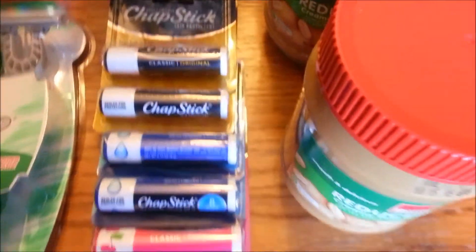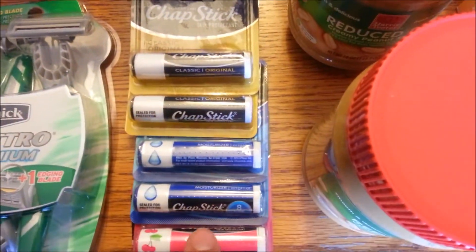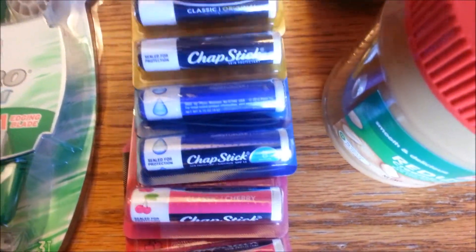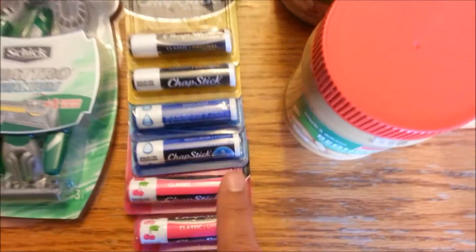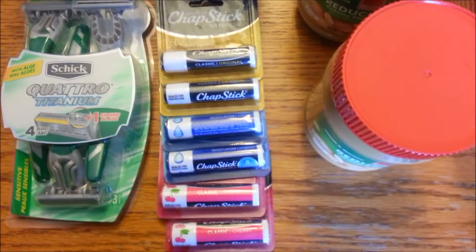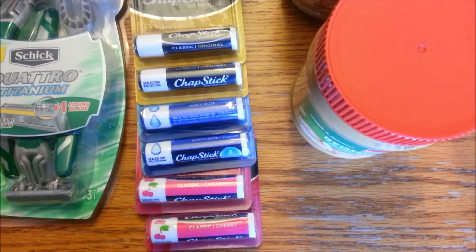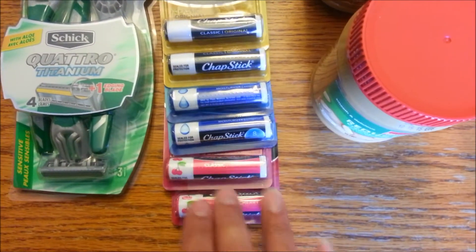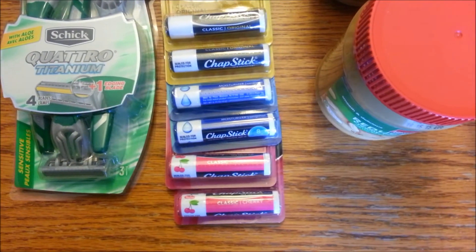And over here, the ChapStick. This is the Classic Original, the Moisturizing Original, and the Cherry Flavor. These are on sale 10 for $10. In the RedPlum 5/3, there is a $0.50 off two ChapStick coupon, which will double, making these only $0.50 per ChapStick. That's just a great price, and they'll be great during the winter months.